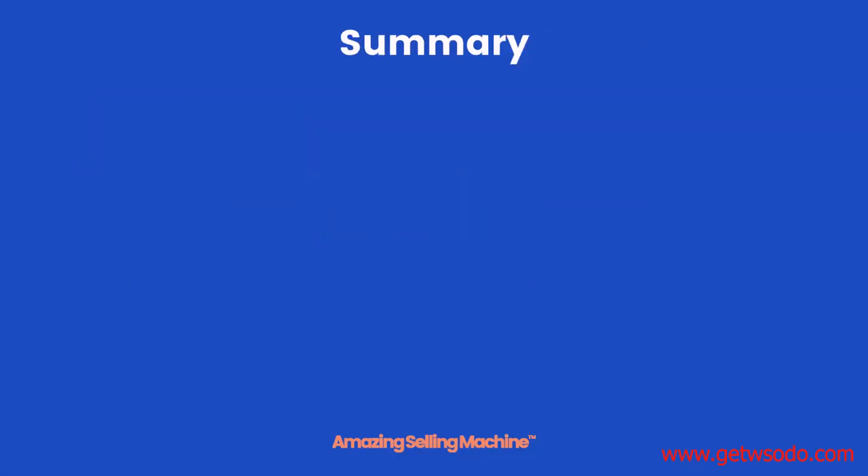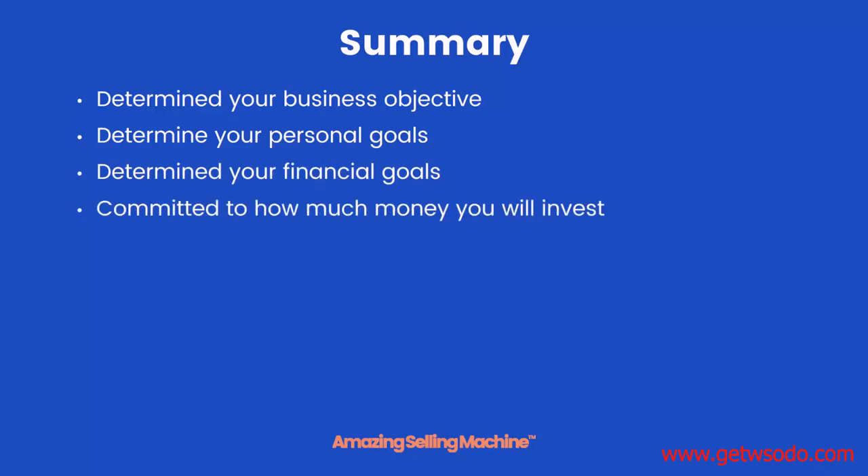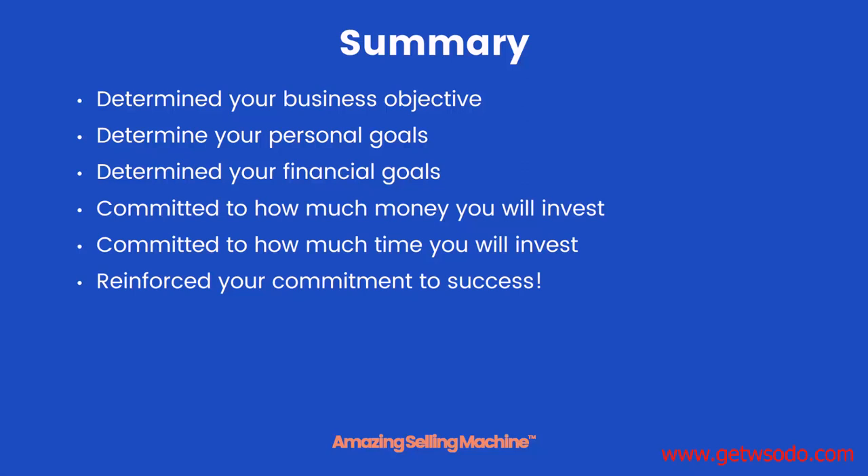Let's recap everything. First, you determined your business objective — cash flow, cash out, or combination. You determined your own personal goals, which led you to determine your financial goals. You committed to how much money you'll invest. And you committed to how much time you'll invest. All these things reinforce your commitment to being a success. Be sure to keep everything you wrote down somewhere handy so you can always look back and refer to it. See you in the next lesson.